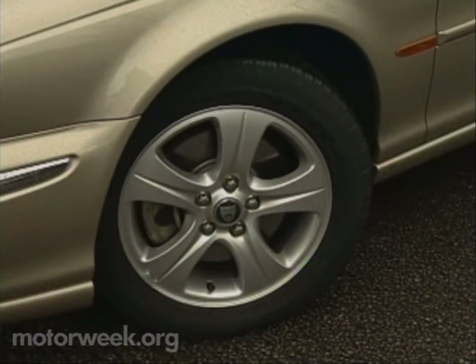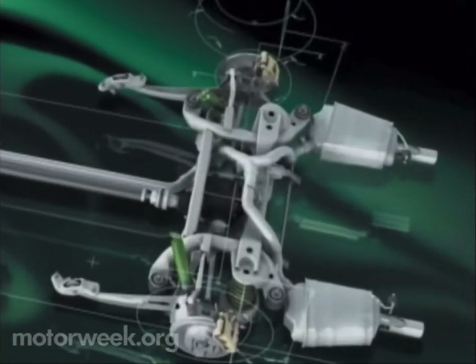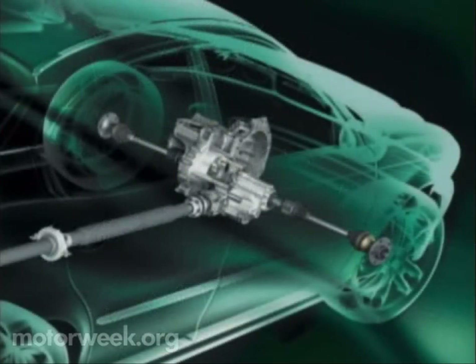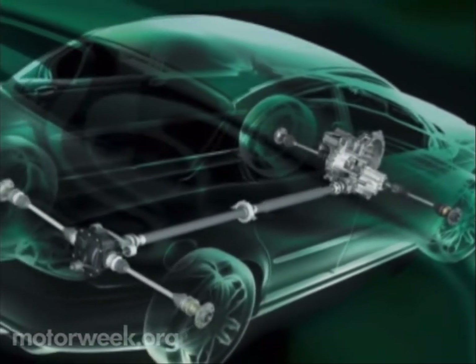Opt for our test car's sport package and you get 17-inch alloys wearing ZR-rated 225/45 tires. Turning all four Jaguar rims for the first time ever is a standard all-wheel drive system. Developed by Visteon, it uses a planetary center differential with a viscous coupling to send 40% of the engine's torque to the front and 60% to the rear.